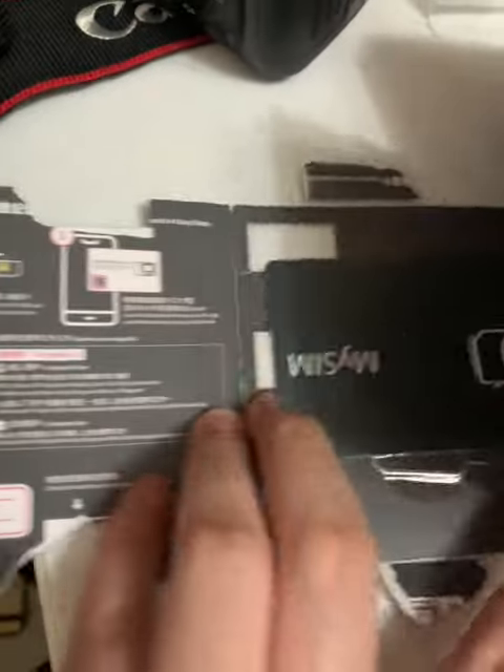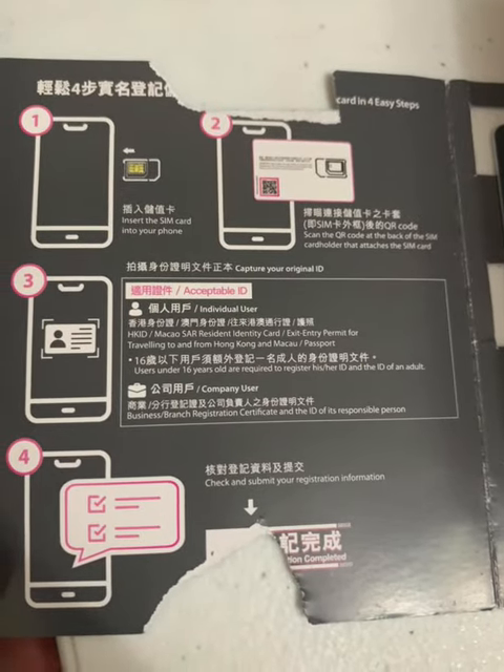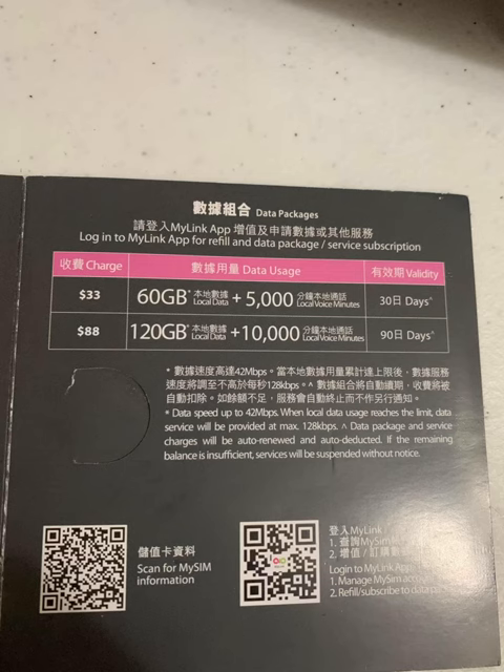This is the SIM I bought in Hong Kong. I bought it from 7-Eleven. It's 33 Hong Kong dollars. It can be used in Hong Kong and Macau. It's easy to register. It's 60GB of local data plus 5,000 minutes of local calls.